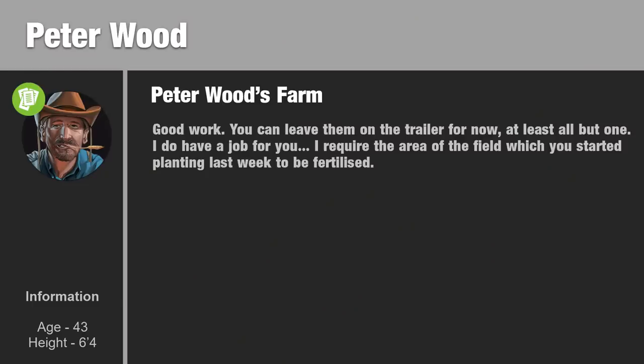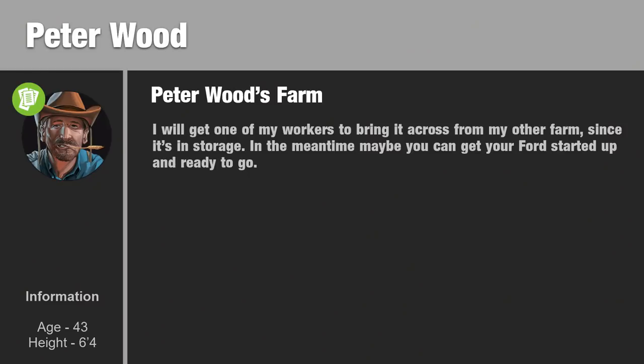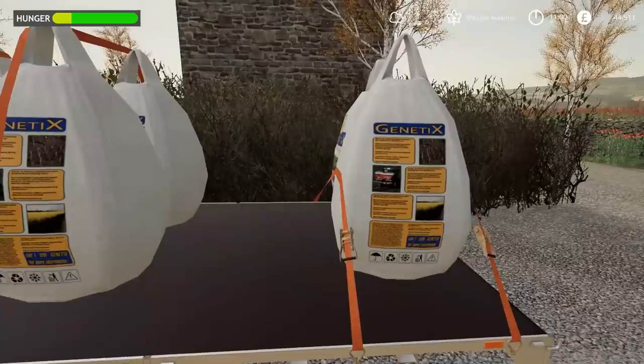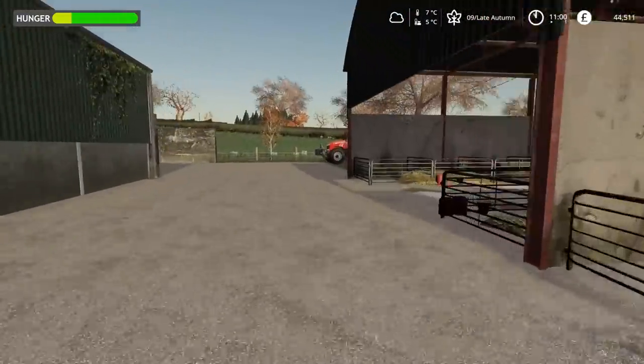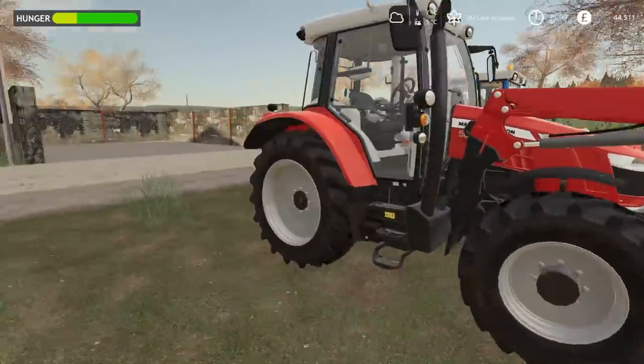Good work. You can leave them on the trailer for now, at least all but one - I do have a job for you. I require the area of the field which you started planting last week to be fertilised. Certainly. I can use my Ford too - I'll get one of my workers to bring it across from my other farm since it's in storage. In the meantime maybe you can get your Ford started up and ready to go. So a bit more work for the Ford and one of these bags is going to have to go into the fertiliser spreader's hopper.